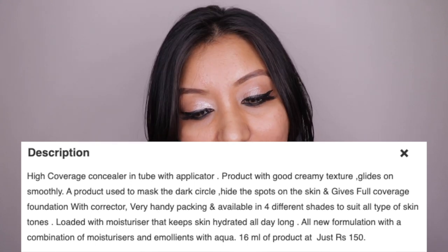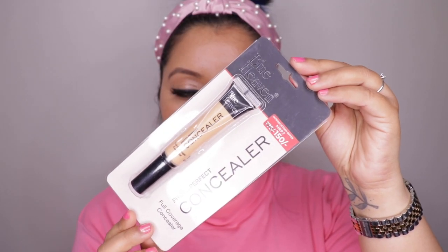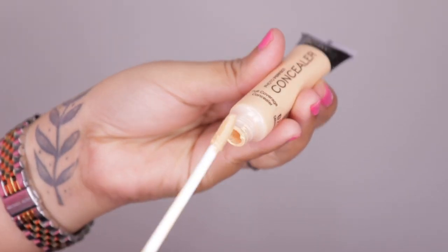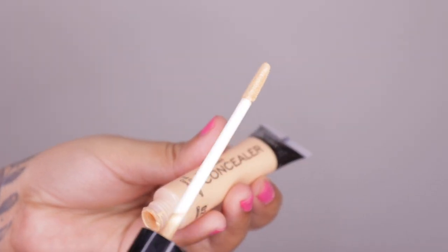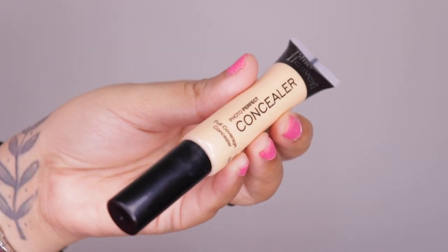Now let's talk about the description and claims of the concealer. It says it's a high coverage concealer in a tube with applicator, with a very good creamy texture that glides on smoothly. It is used to mask dark circles and hide spots on your skin, with a new formulation combining moisturizer, emollients, and aqua. This is priced at 150 rupees for 16ml of product.